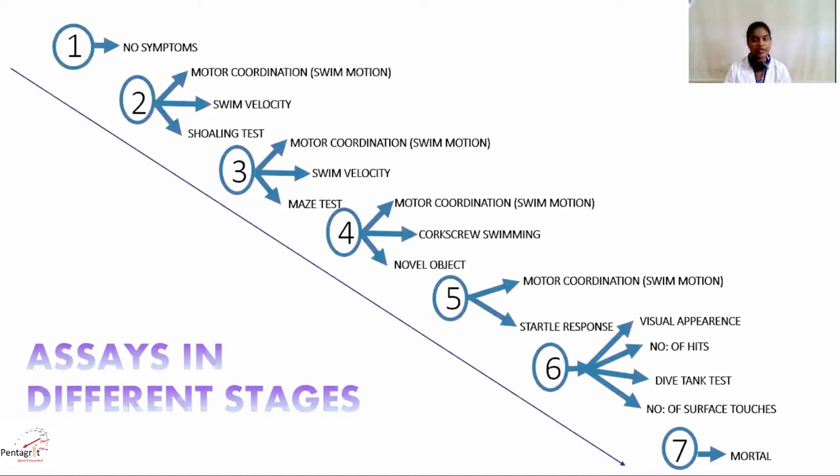In stage one, the fish do not exhibit any cognitive or physiological changes. With the progression of the disease, symptoms like slow movement, emaciation, and schooling behavior are observed, which can be correlated with stage two in humans.